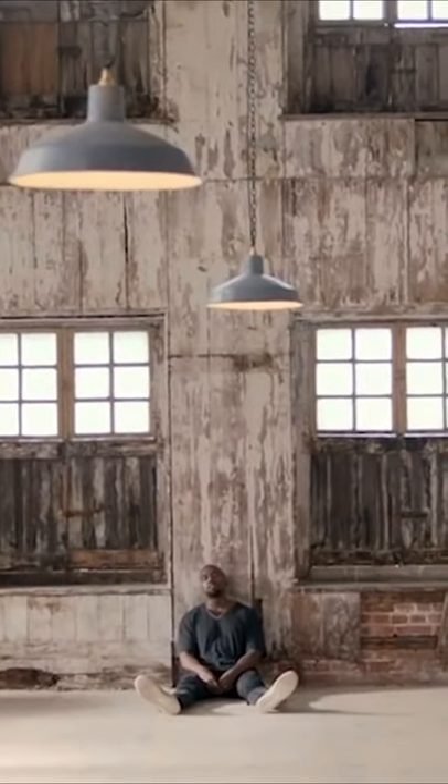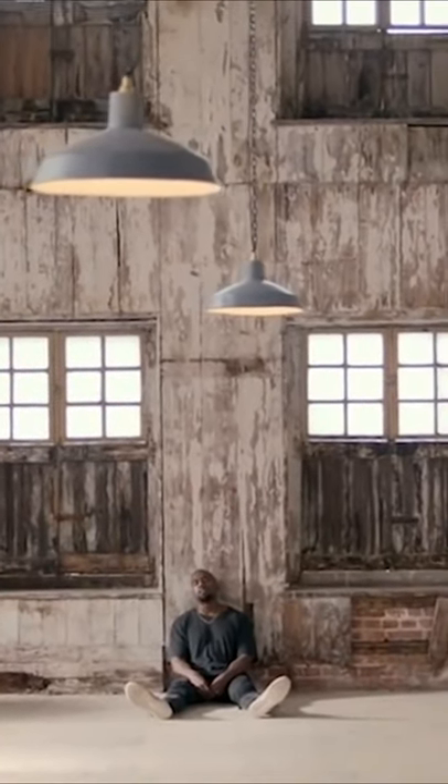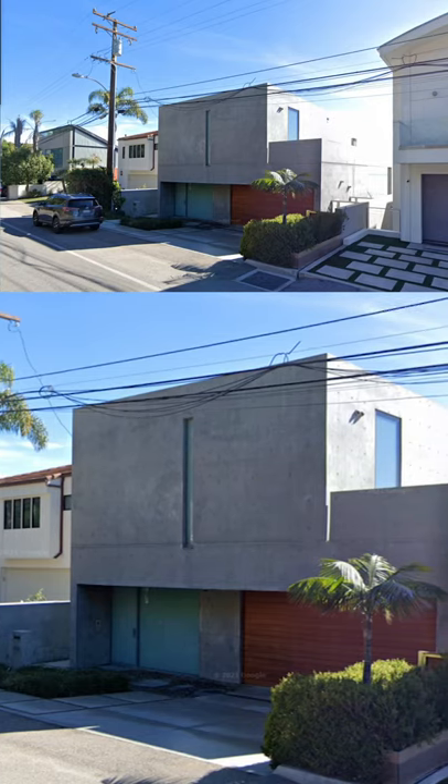Kind of like a mansion, but more like a living sculpture, newly minted eccentric billionaire Kanye West just picked up this exceptionally rare Taro Ando-designed Malibu Brutalist masterpiece. That's a lot to take in, so let me explain.